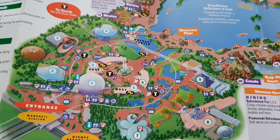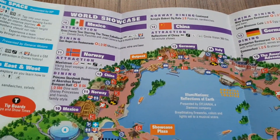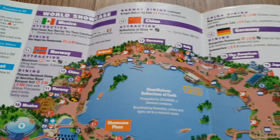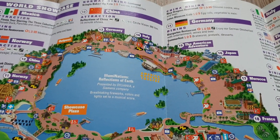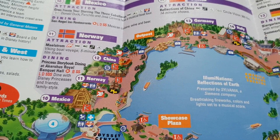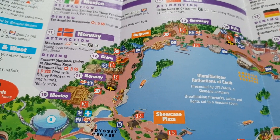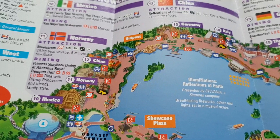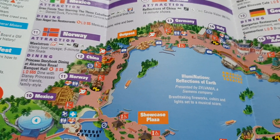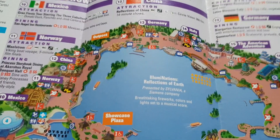Disney does it well, and one thing that can never be taken away is the World Showcase — great for taking the kids around and learning a bit about different countries. But it's slowly changing into more Disney-themed experiences. Paris is getting the Ratatouille ride, Norway has already changed from the Maelstrom — which we loved — to the Frozen ride. In Mexico, I wouldn't be surprised if the ride changes to a Coco theme. Coco is a brilliant film and deserves more representation.